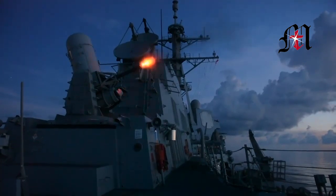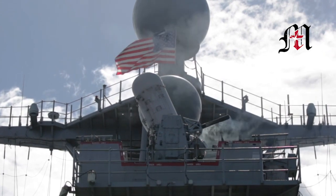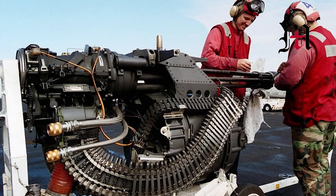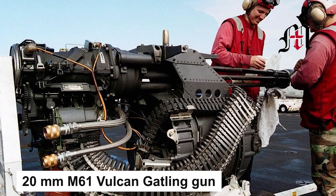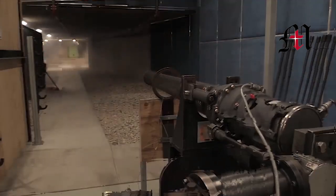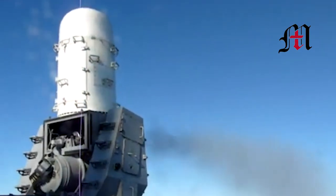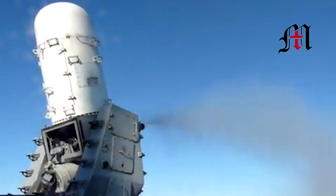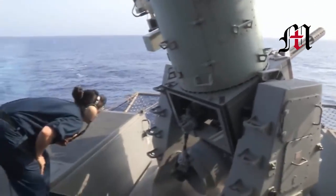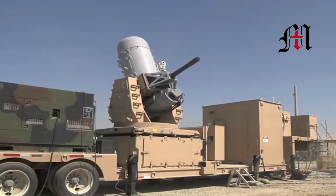The C-RAM's naval equivalent, the Phalanx Close-In Weapon System (CIWS), was first developed as an automated weapons defense system in 1973 and incorporated a 20mm M61 Vulcan Gatling gun autocannon used since 1959. The Navy Phalanx system was first appraised as a possible ground-based variant in 2004. Phalanx was selected partly because it could be readily interfaced with a multitude of sensors and systems.